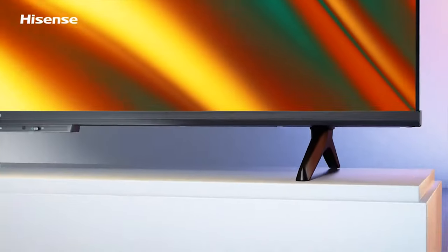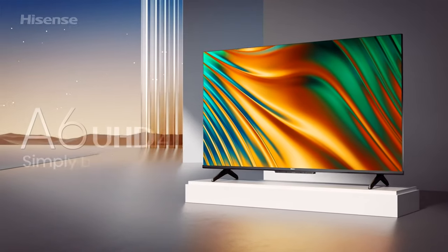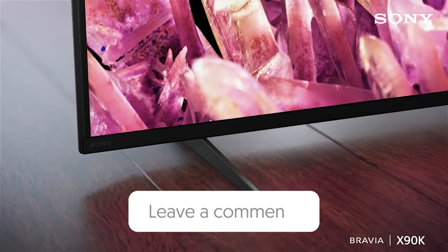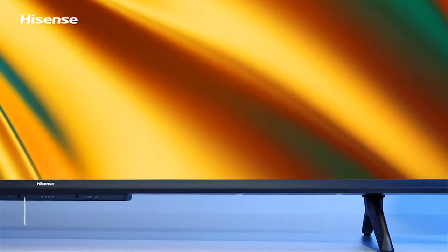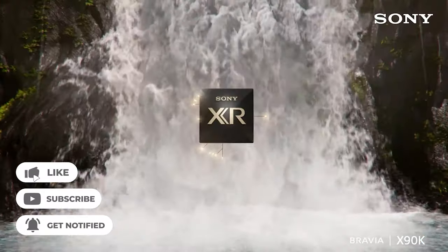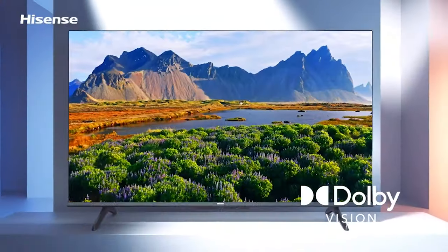So that wraps up our list of the best 65-inch TVs. Hope you found this video helpful, and if so, please leave a thumbs up. Let us know in the comments down below which 65-inch TV you're going to choose. Thanks for watching. If you liked this video and it helped you in any way, please give it a like, and if you don't want to miss out on any future videos, subscribe to the channel. Hope to see you in the next video.